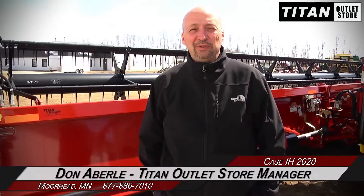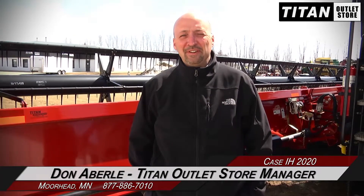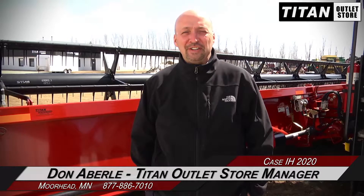Hi, this is Don Averly from the Titan Outlet Store, standing in front of a 2020 35-foot header. It's in great shape with full finger auger fingers on the reel and a good double drive. Give us a call at the Titan Outlet Store, 218-233-3700.